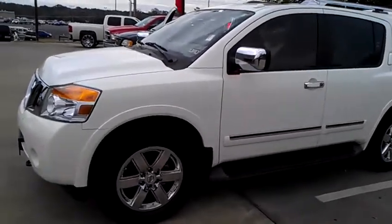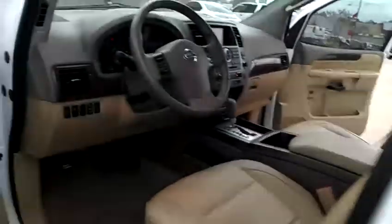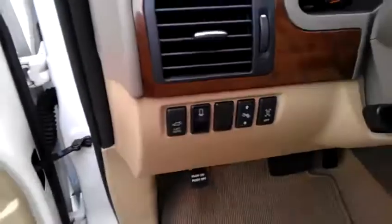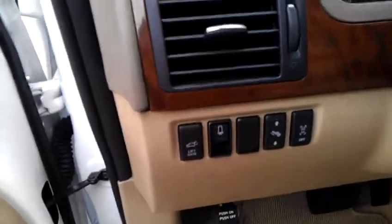As you can see, it is our white Armada Platinum Edition with the chrome wheels and every available option on the Armada. It has power locks, power windows, power mirrors, and a switch for the liftgate up in the front.